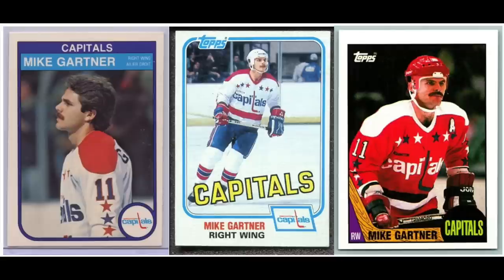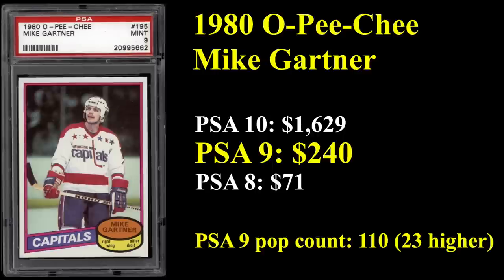Number 11 is Washington Capitals great Mike Gartner. He played the first half of his career or so with the Capitals, then spent the second half with a bunch of other teams, but is certainly most famously known for playing with the Capitals. He ranks 8th all-time in career goals scored in the NHL. His rookie card from 1980, the OPG, sells for $240. Pretty low pop count on that card — just 110 copies of the PSA 9 exist, and only 23 copies of the PSA 10.